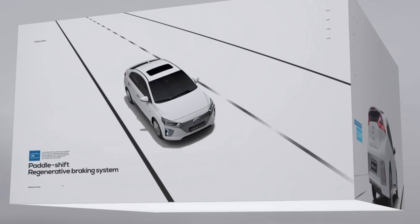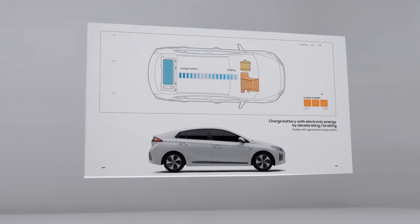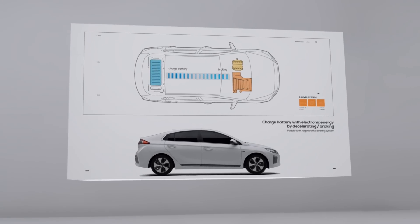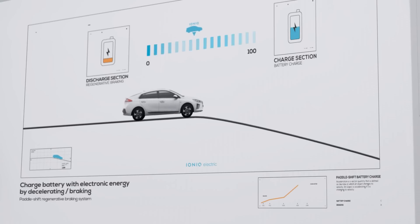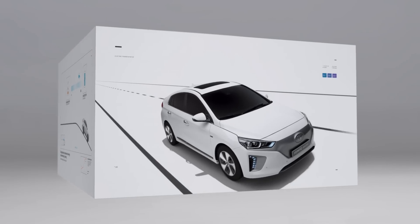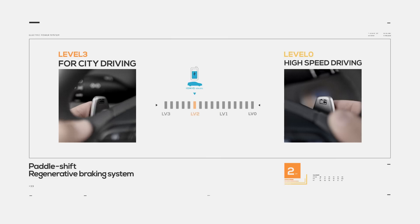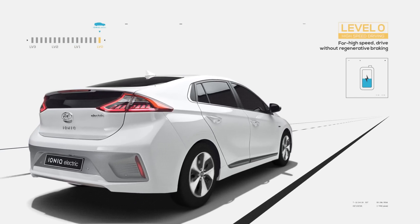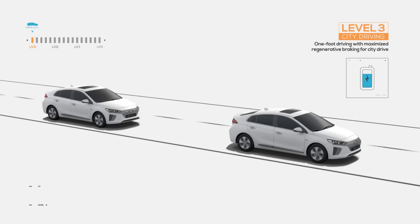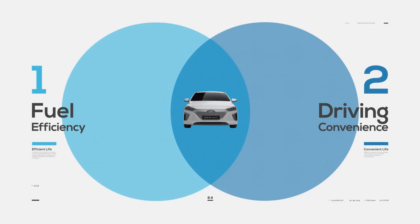Next, we have the paddle shift regenerative braking system. An electric vehicle's regenerative braking system transforms kinetic energy during braking into electricity, charging the battery and improving the vehicle's efficiency. IONIQ Electric enables the driver to easily set the regenerative braking from 0 to 3 with the paddle shifts, depending on the driving situation. This combines the often competing goals of fuel efficiency and driving convenience with minimal driver input.